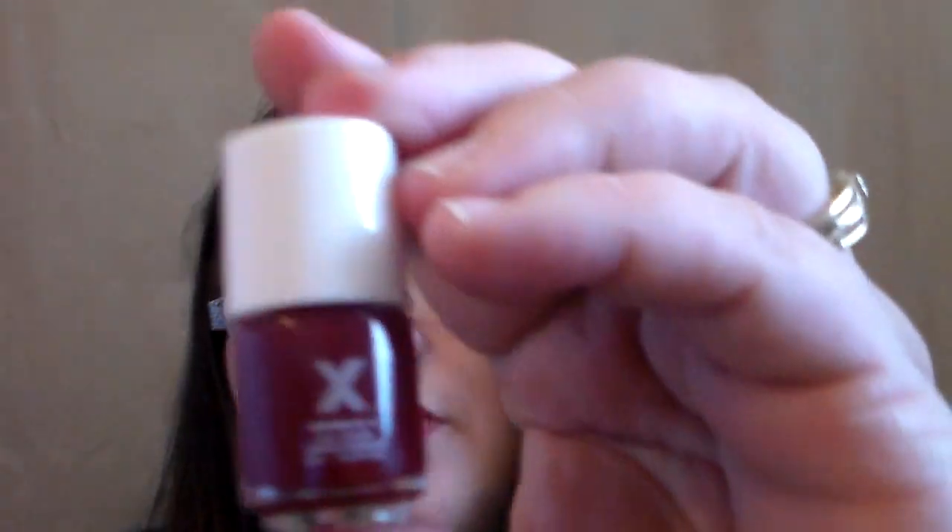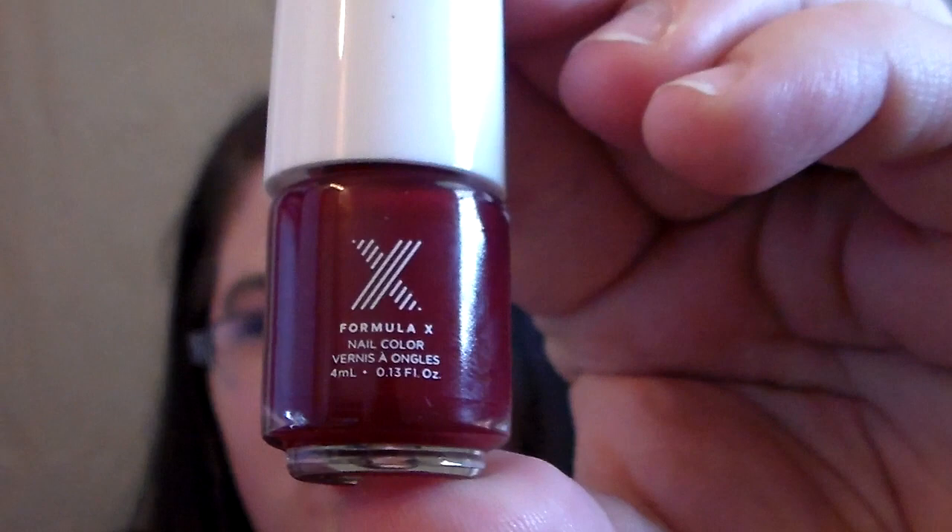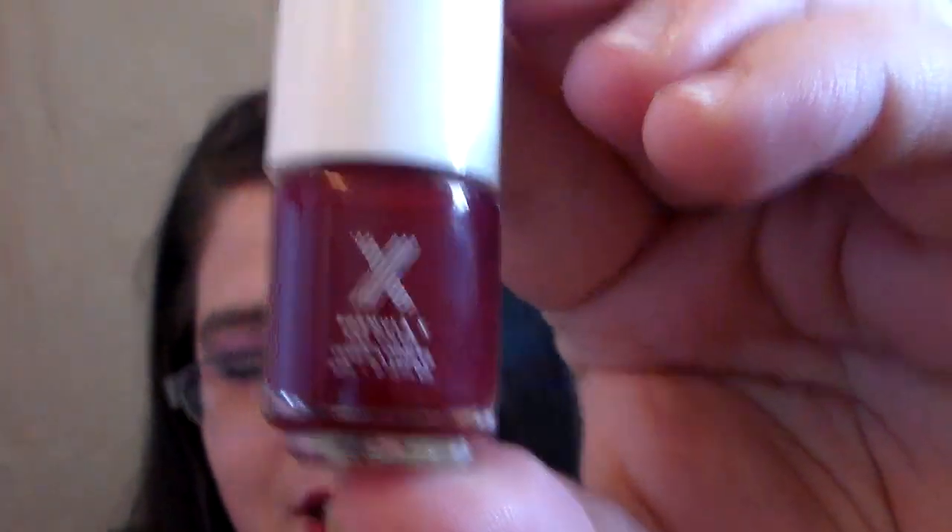Then I got a Formula X nail polish in the color Ignite. This is a beautiful color for fall — super excited to have this, can't wait to use it.